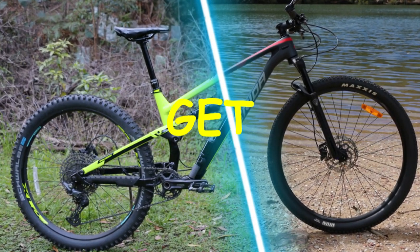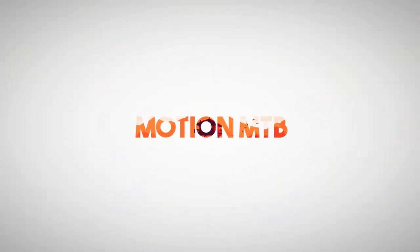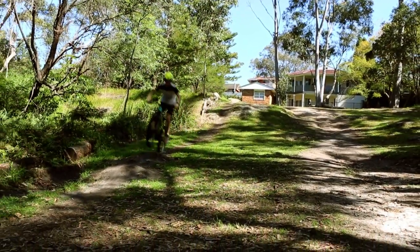So you're looking for a new bike and you're wondering if you should get a hardtail or a full suspension. I made this video to help you come to that decision. There is a big debate whether a hardtail or a dual suspension bike is better, but really it comes down to what you're riding and your price range.